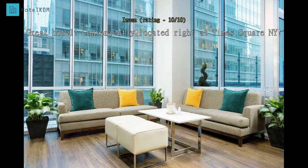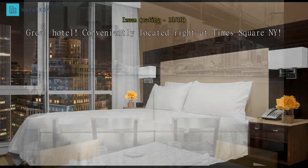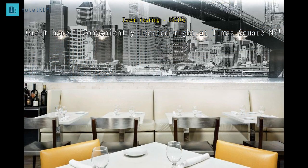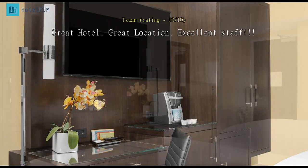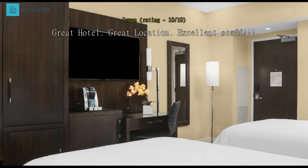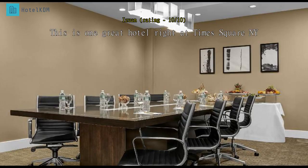The staff at the counter are just great, except for one lady at the restaurant who is always busy with her phone and cold to customers. Manager, please check this. Otherwise everything is great at this hotel.